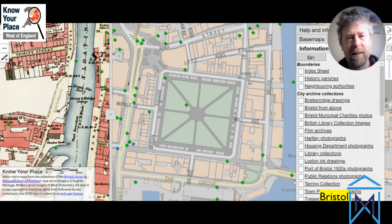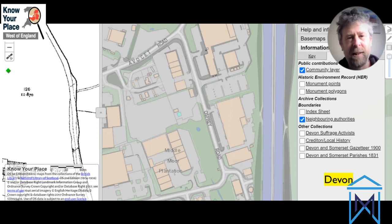Know Your Place went from strength to strength once we launched it in March 2011. It got a lot of interest within the city itself but also generated interest amongst our neighbors, and out of that came a Heritage Lottery-funded project to expand Know Your Place beyond Bristol to cover a lot of the West of England. Now there are eight different versions of Know Your Place, each one managed within each individual local authority - Gloucestershire, Wiltshire, South Gloucestershire, Bath, Somerset, Devon, and North Somerset.